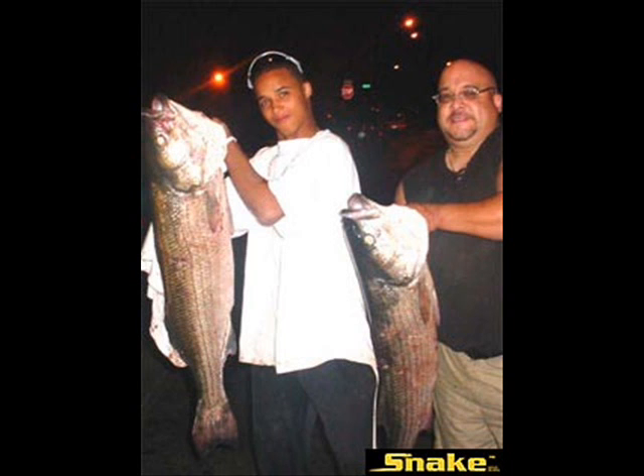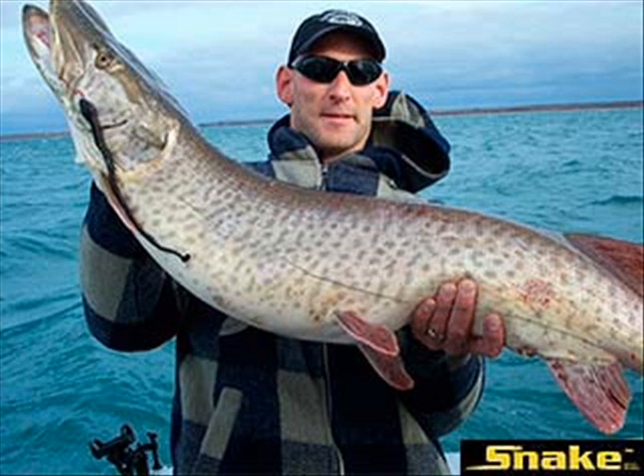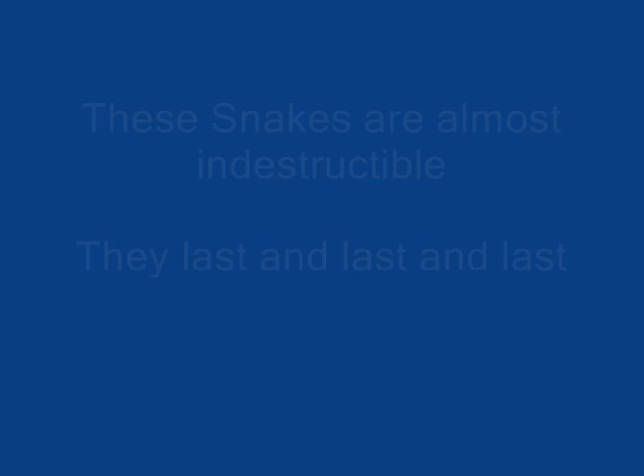They all eat baby snakes. This 11-inch floating topwater lure is almost indestructible — it stretches to three feet without rips, tears, or breaking. We've even had reports of fishermen catching 30, 40, 50 fish on the same snake.